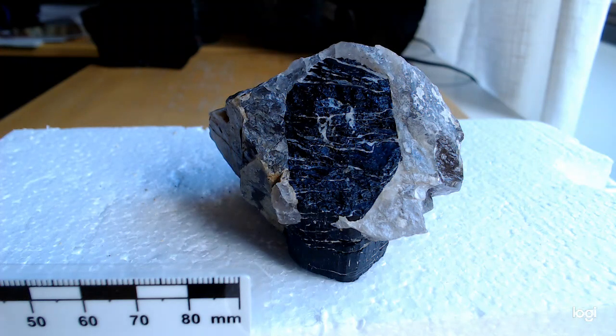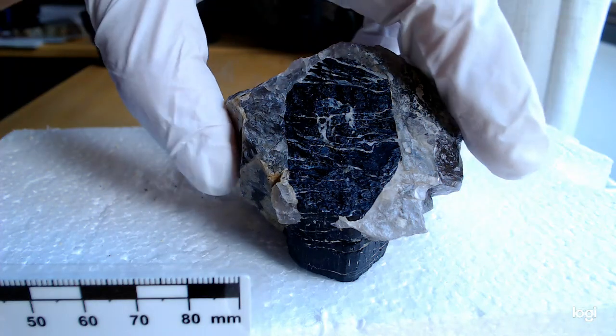Boron is itself already pretty scarce on the planet — it's one of the low-abundance elements on a cosmic level — and to have concentrations to make borate or boron minerals on this scale is quite amazing.